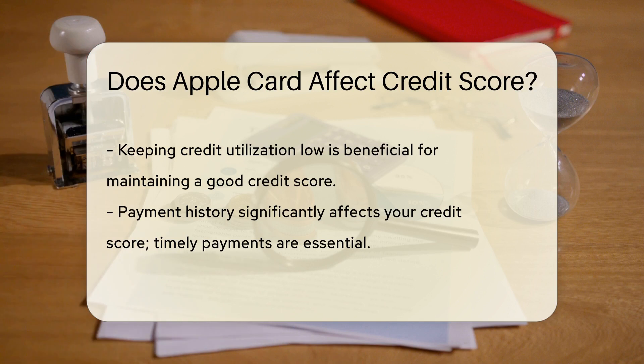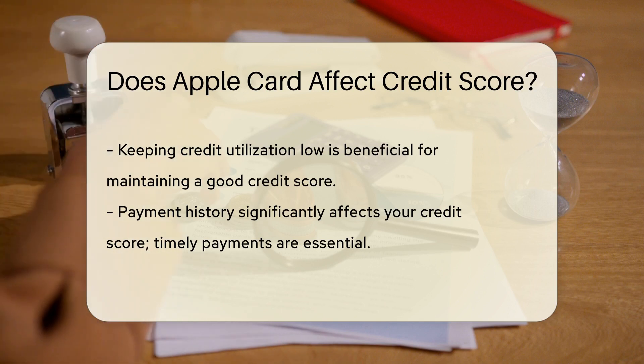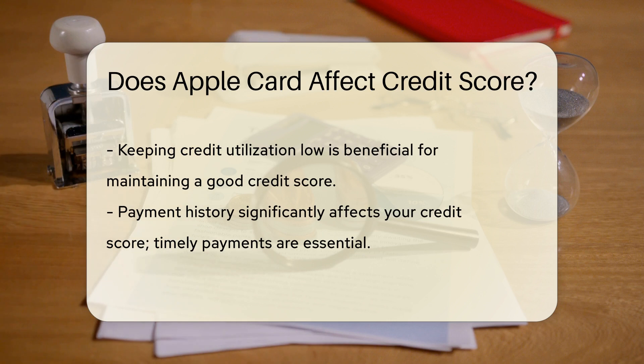Credit utilization is a big deal. It's how much of your credit you're actually using. Keep it low, and your credit score could stay cozy.